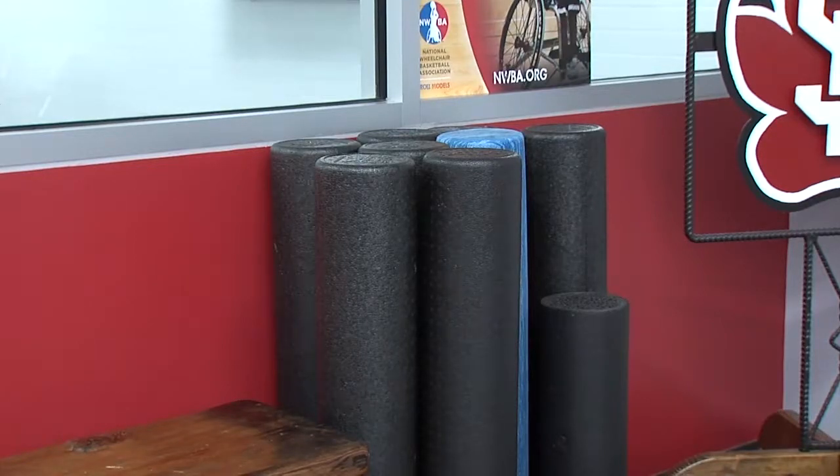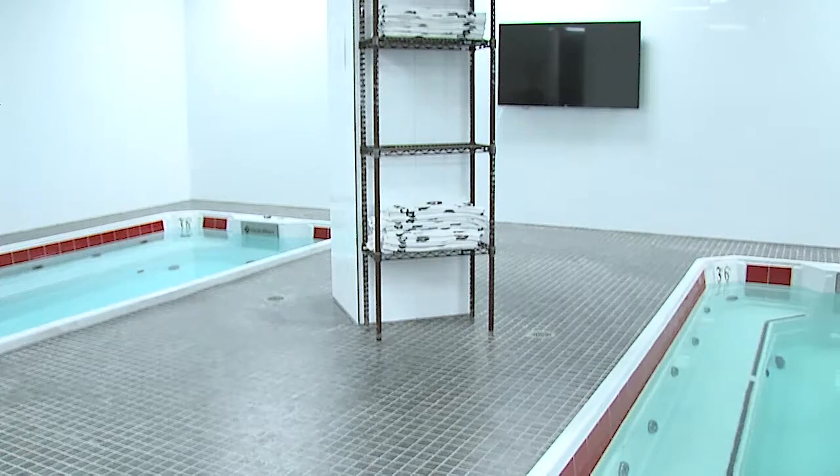In addition to more space, the new training room includes both hot and cold tubs as an option for athletes to recover more quickly.